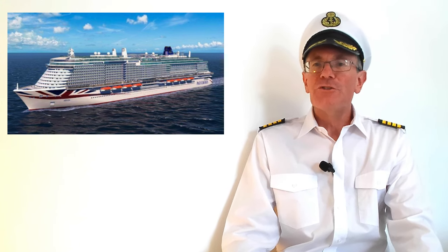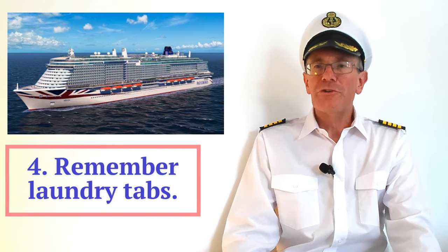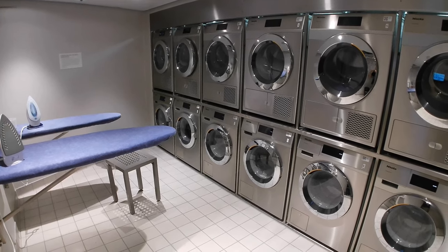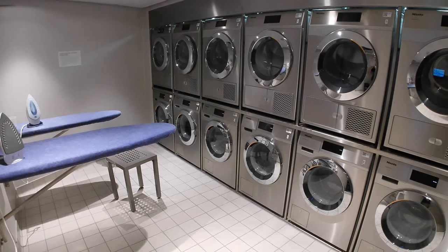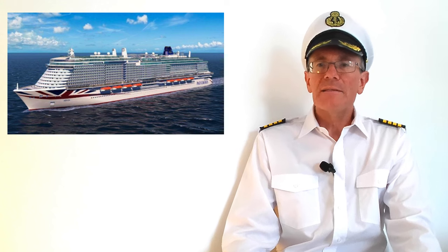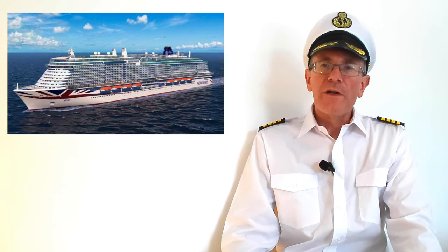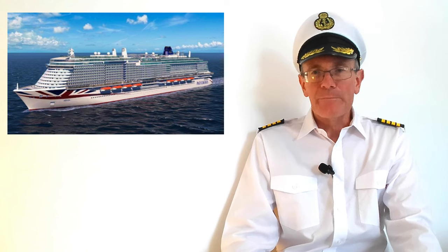Tip number four is to remember to take laundry tabs with you if you plan to do any laundry during your holiday. There are plenty of laundry rooms on board but laundry detergent is not provided, so bring your own. There is a laundry service where items are collected from your cabin and delivered back, but this is chargeable. There are offers like having ten items cleaned for a fixed price, but if you want to do it yourself, bring the tabs.